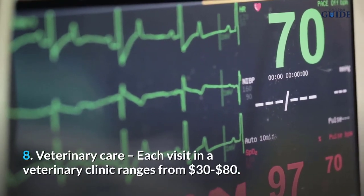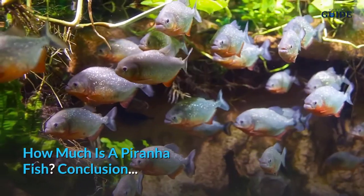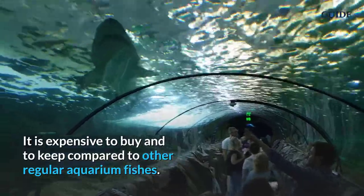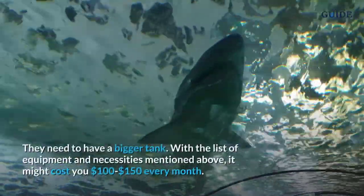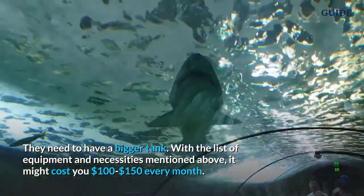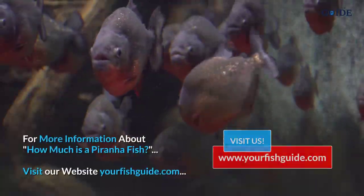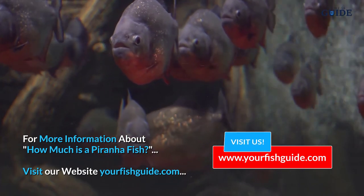Number 8, veterinary care — each visit to a veterinary clinic ranges from $30 to $80. Conclusion: it is expensive to buy and keep a piranha compared to other regular aquarium fish. They need a bigger tank with all the equipment and necessities mentioned above, and it might cost you $100 to $150 every month. For more information, visit yourfishguide.com.